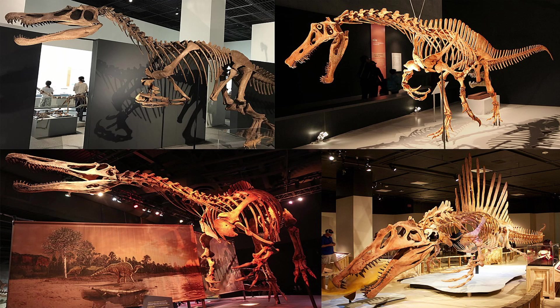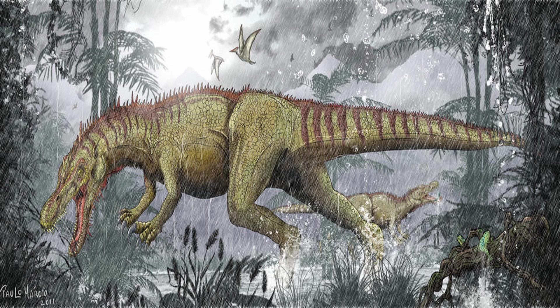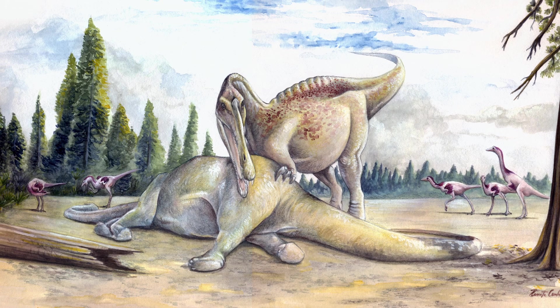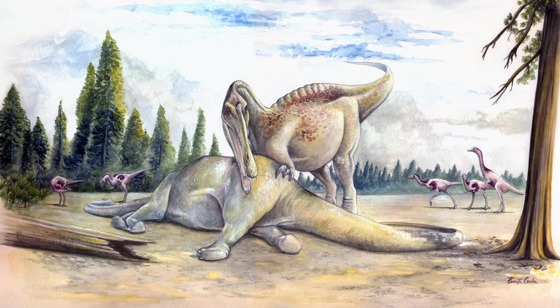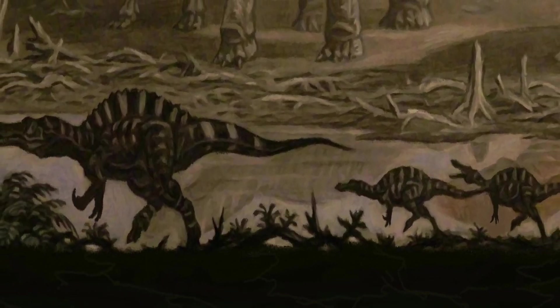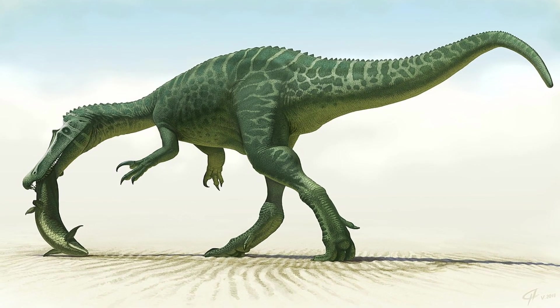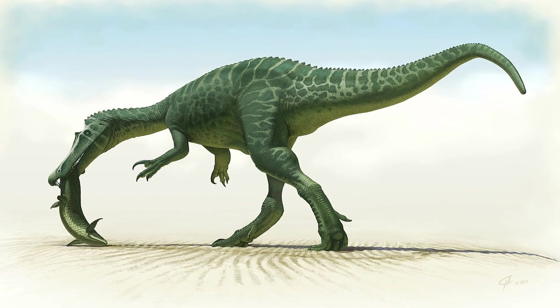Despite potentially living with an abundance of other predators, it's believed that the Baryonyx would have for the most part been left alone, as paleontologists think that each had their own niches, and for the Spinosaurids, a niche within a niche — perhaps preferring to hunt during different times of the day, or having their own select parts of the habitat to themselves. The Baryonyx is definitely one fascinating dinosaur, who has not only contributed to the big screen, but to our understanding of Spinosaurids and their diets.